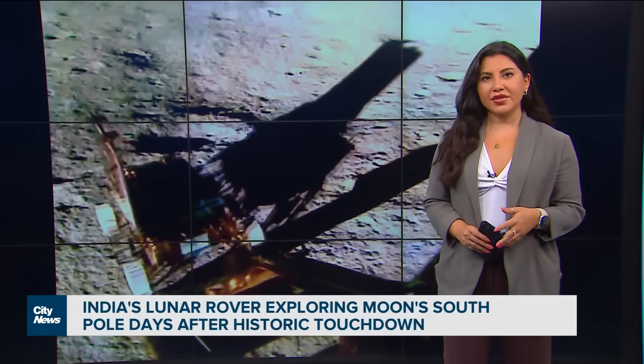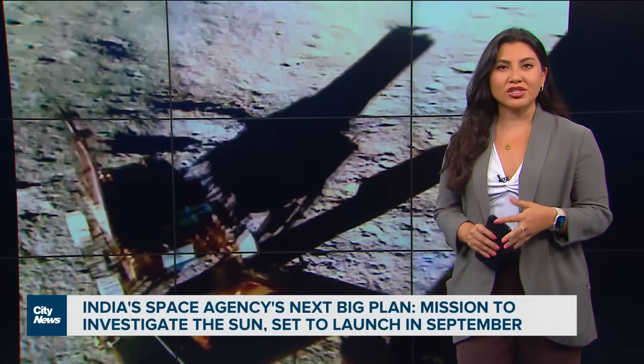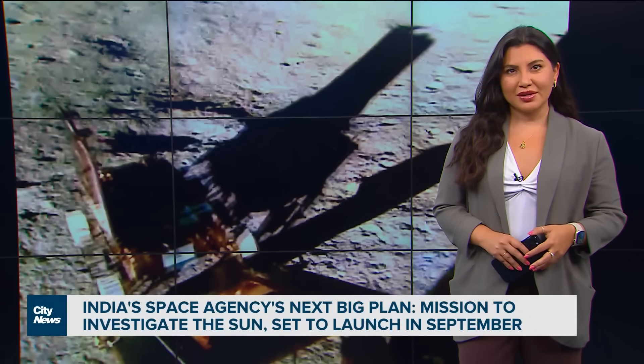On the heels of this moon landing, India's space agency says it will launch a September mission to study the sun. Melissa Nakavali, City News.